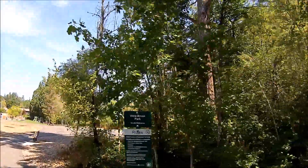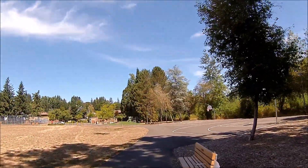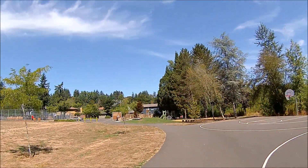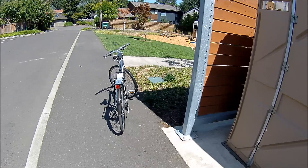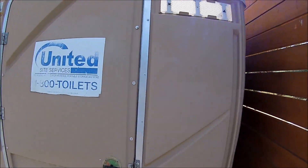And here's the park — Vistabrook Park. This port-a-potty is located right over there by the fence. We'll wait for this lady to go by and we'll park the bike and check it out. And this is the same United Sites Services toilet. Let's go in.